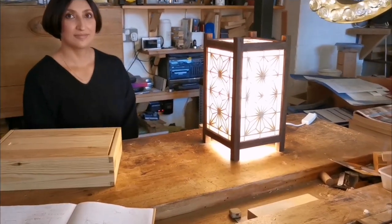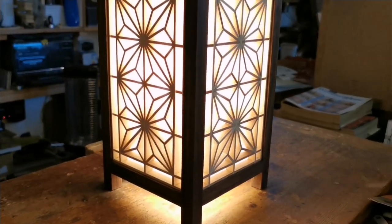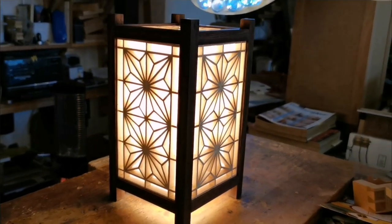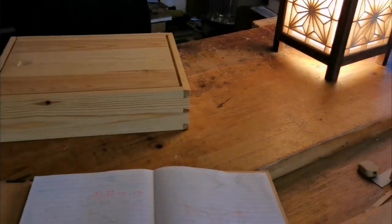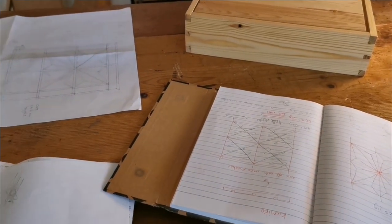In this video we're going to talk about Georgina's Kumiko lamp, her Kumiko journey, and some other bits and pieces. We're going to have a different sort of video this time because I've got Georgina in the workshop, and I want to go through some of Georgina's work which has been fantastic over the last three years.